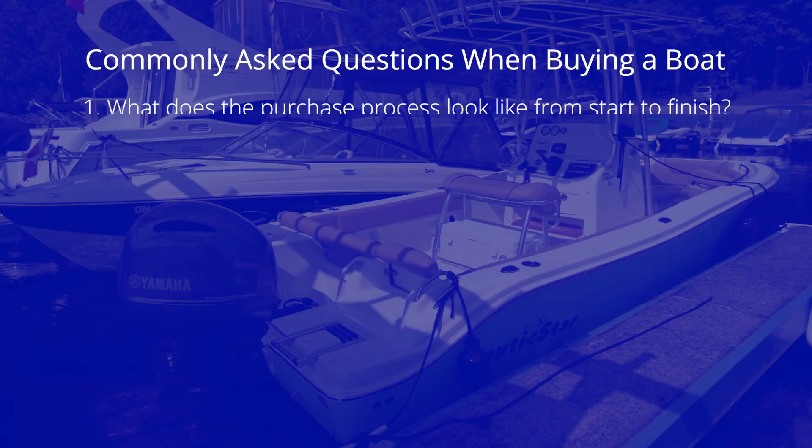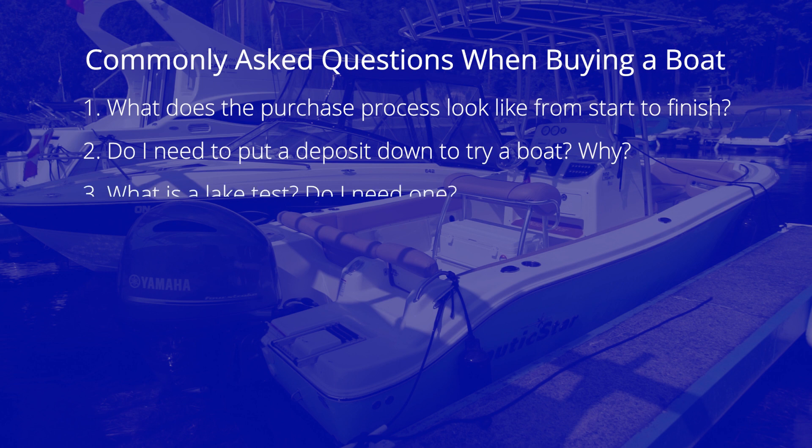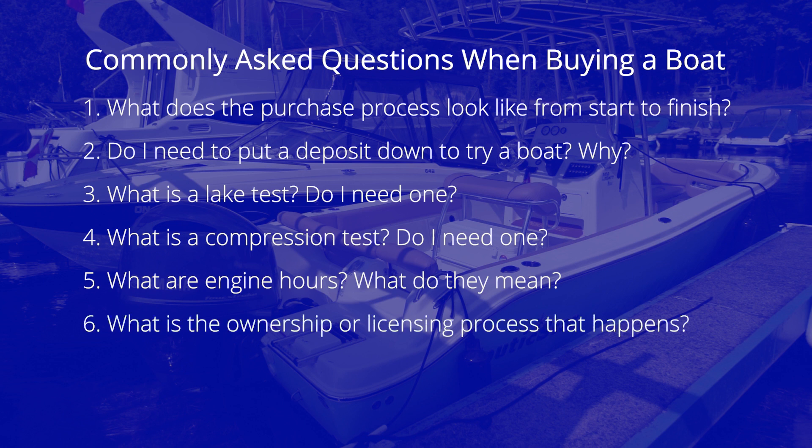Those questions are: What does the purchase process look like from start to finish? Do I need to put a deposit down to try a boat, and why? What is a lake test, and do I need one? What is a compression test, and do I need one? What are engine hours, and what do they mean? What is the ownership or licensing process, and what is the warranty like for boats?